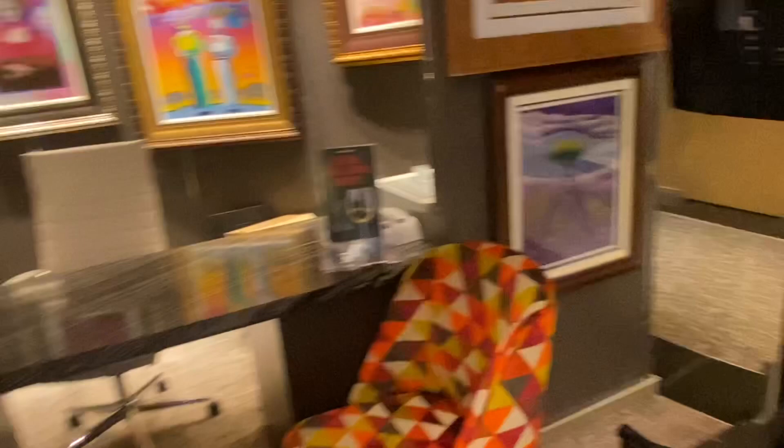Moving around the corner in this New Amsterdam art gallery tour, I'm going to show you artwork by David Najjar. He was a leading figure in the contemporary expressionism movement.